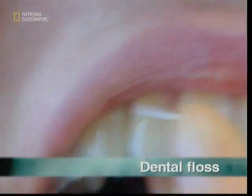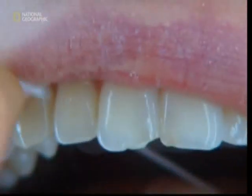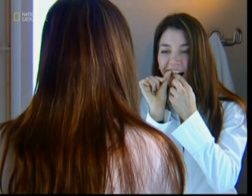It's a fiddly job, but dentists insist that flossing is a great way to clean and protect your teeth. It's good for the gums too, and hopefully saves you having to visit the dentist too often.